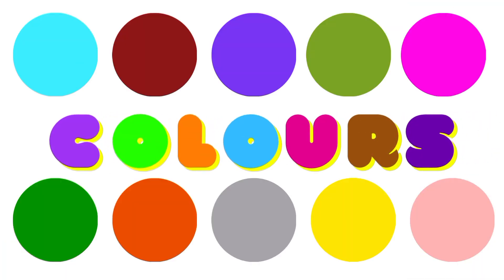Hello kiddies, welcome to Kiddie's World. Today we will learn about colours. Let's get started.